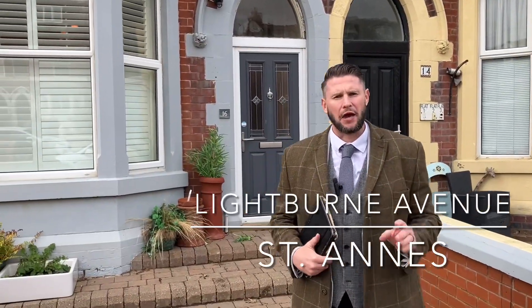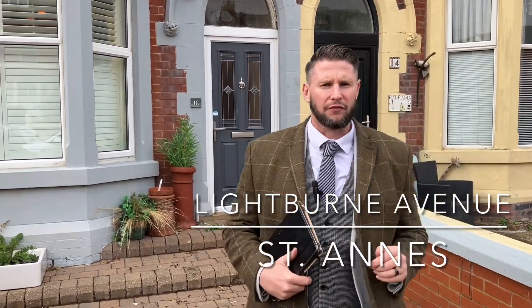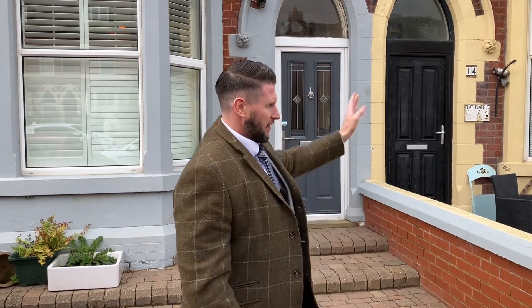Hi all, if you want size and location, this is the one for you. So where we are - Lightburn Avenue, we're in between Clifton Drive South and the inner promenade. That way is the promenade and the seafront, literally there. Fantastic location - you've got AKS School that way, St Annes town centre there, and St Annes Golf Club there.